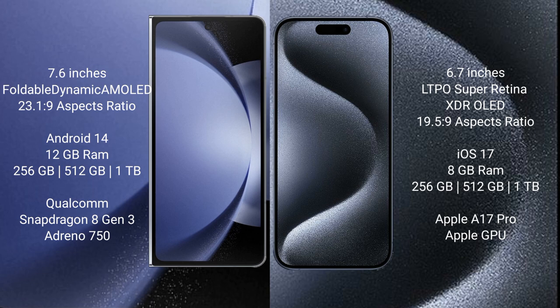iPhone 15 Pro Max comes with 8GB RAM and 256GB, 512GB, or 1TB of internal storage. It is powered by the Apple A17 Pro processor with Apple's proprietary GPU.